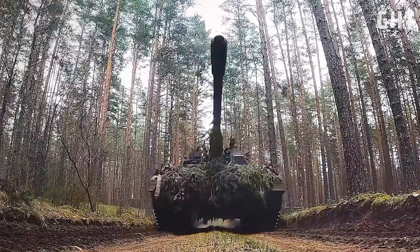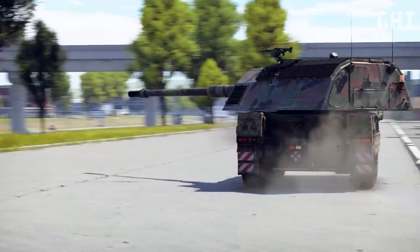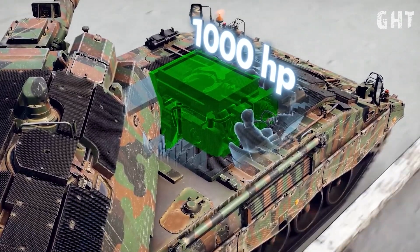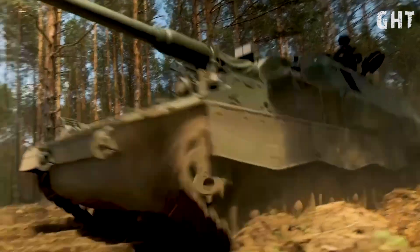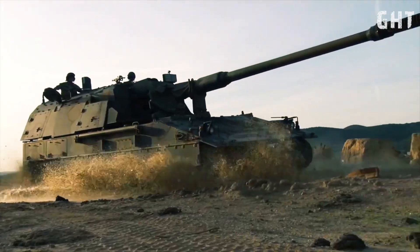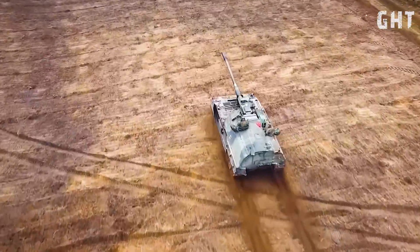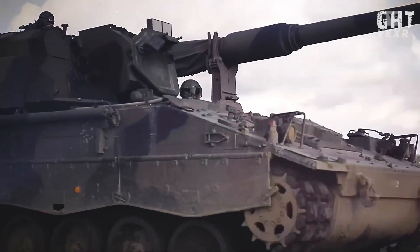The PZH-2000 weighs 55.8 tons in combat configuration and measures 11.7 meters long, 3.6 meters wide and 3.1 meters high. It is powered by an MTU-MT 881K500 engine producing 986 horsepower, giving it a power-to-weight ratio of 17.92 horsepower per tonne. It can reach road speeds of 67 kilometers per hour and 45 kilometers per hour off-road, with an operational range of 420 kilometers.